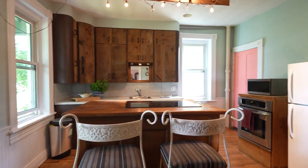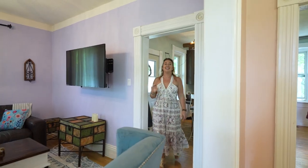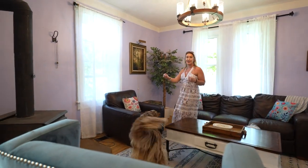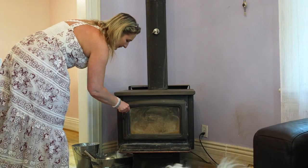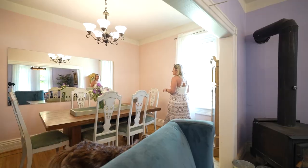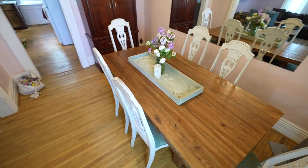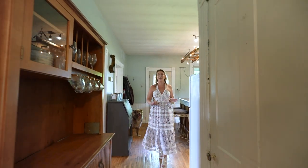The moment you walk into this home you're welcomed by all the warmth and charm — so much character to this century home. These high ceilings matched with big windows lead to such a warm space. We've even got a wood burning stove and a family dining room which is perfect for entertaining and hosting parties.